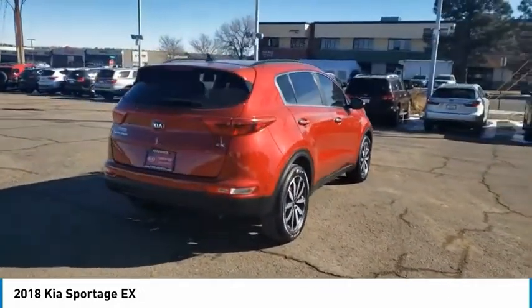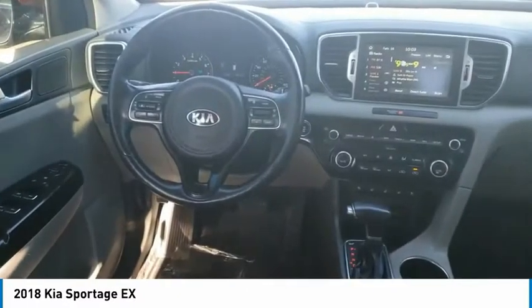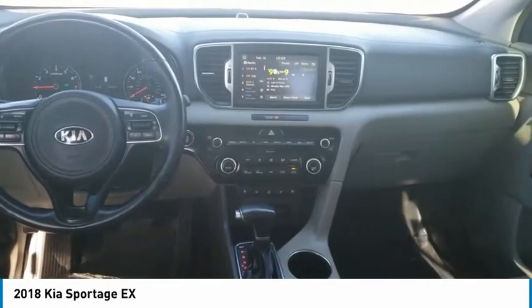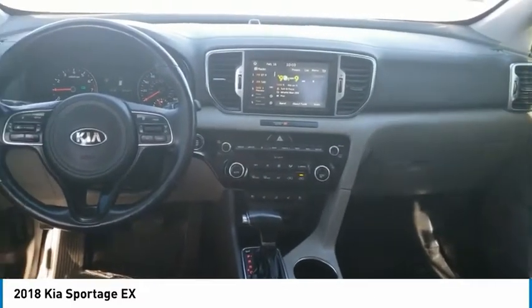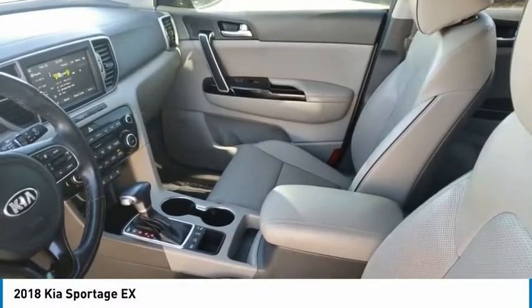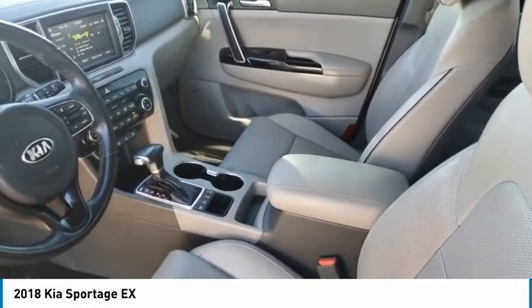This vehicle has less than 40,000 miles. Here are some of this vehicle's great options: tire pressure monitor, blind spot monitor, all-wheel drive, heated mirrors, aluminum wheels, wheel locks, rear spoiler, brake assist, traction control, and stability control.